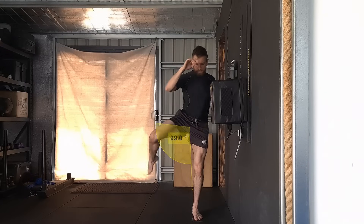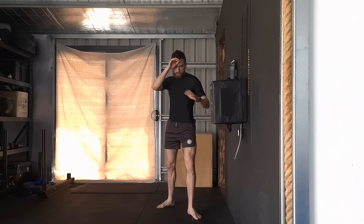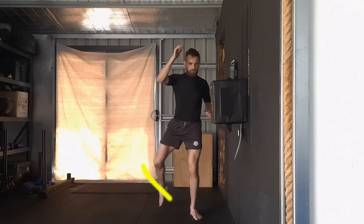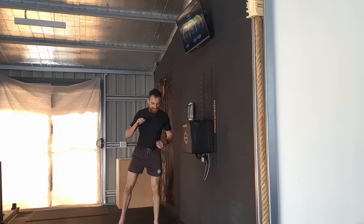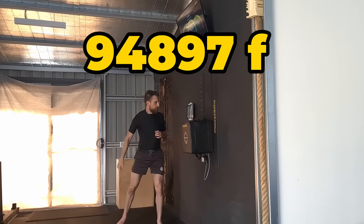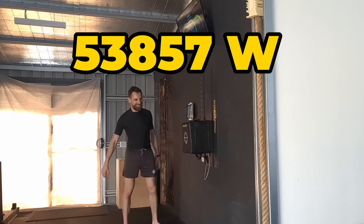Let's start with the wide roundhouse kick. This version has a chamber position above 90 degrees before turning over and horizontally striking the target. This wider arc allows for more rotation and more time to generate momentum. Due to this, the wide angle generated our highest force output at nearly 95,000 Franklins and 53,000 watts of power.